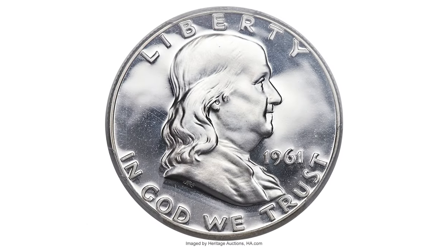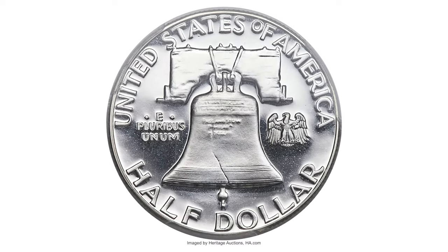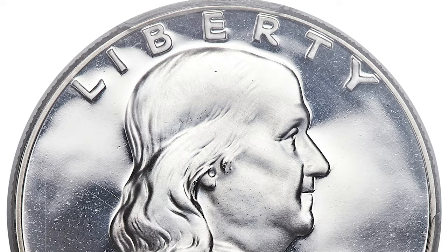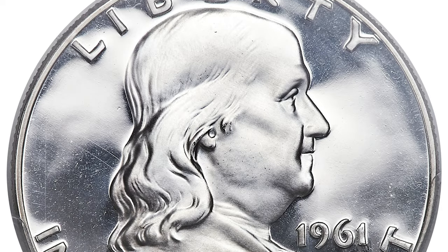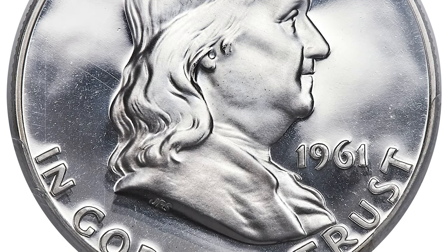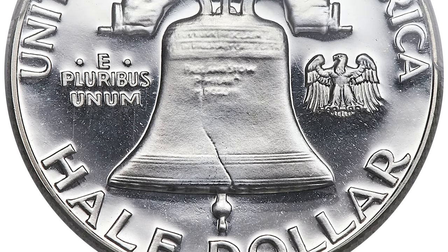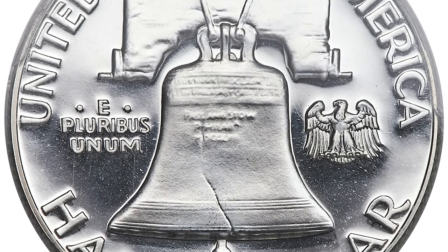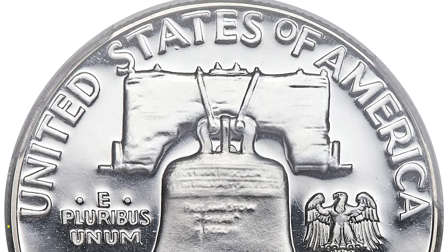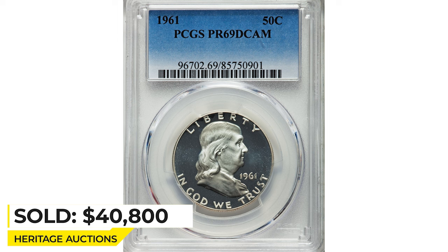Here is a 1961 proof Franklin half dollar at PR69 grade with Deep Cameo designation. The 1961 Franklin half dollar proof in PR69 Deep Cameo is a great rarity and an item of unsurpassed desirability among registry set collectors. At both grading services, these pieces are the finest known. The present coin offers frost white luster on the pristine devices, which seem to float atop the liquid-like mirroring of the fields, which are devoid of toning. It sold on January 4, 2018 for $40,800 at Heritage Auctions.